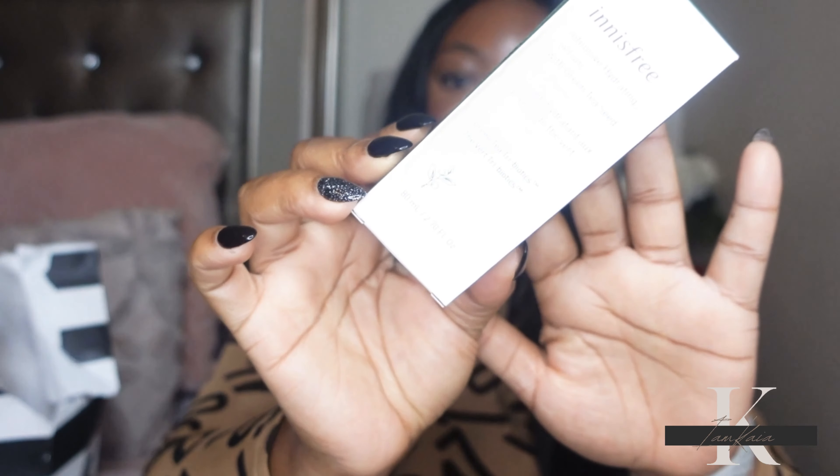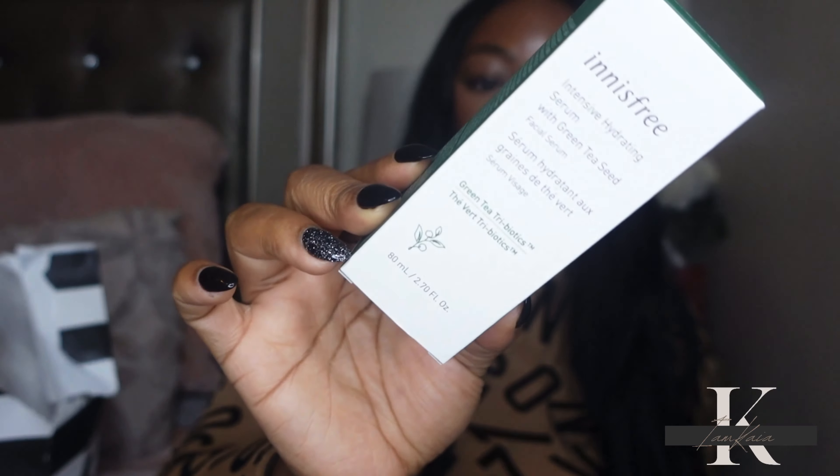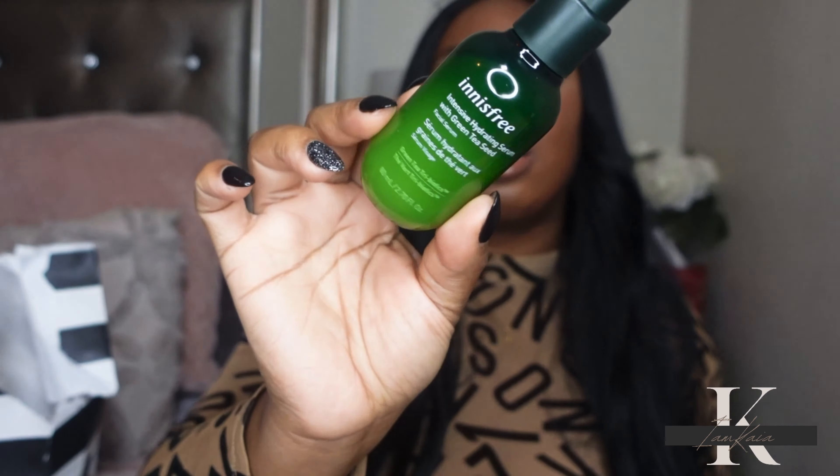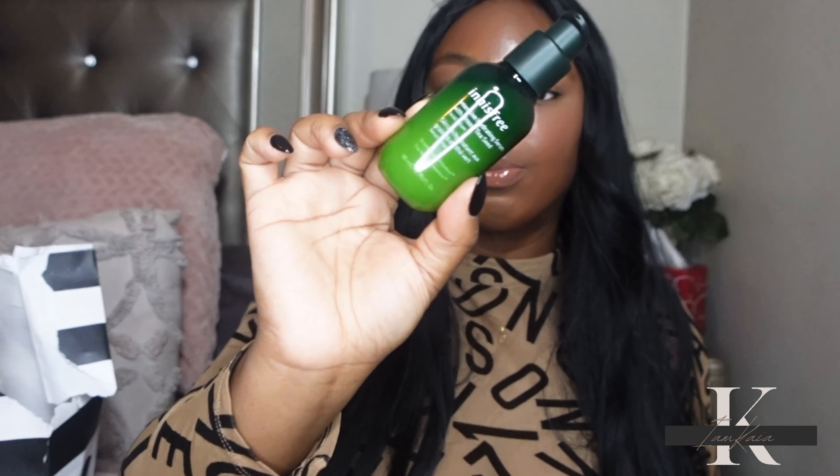Next I got the Innisfree Intensive Hydrating Serum with Green Tea. This is supposed to be really good for hydrating your skin, and the green tea ingredient has me excited to try it. I looked at a couple reviews — I didn't see a lot from people of color, but the ones I did see spoke very highly of it. People said their skin felt really hydrated and a lot softer. I'll let y'all know whether or not it works.